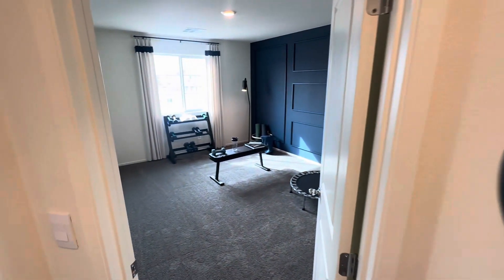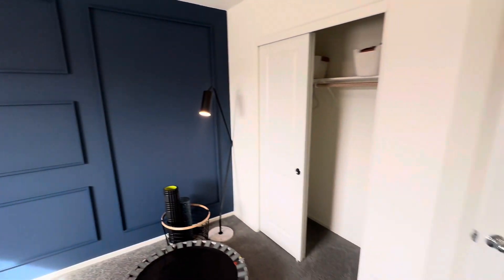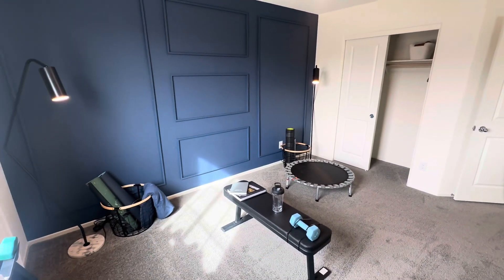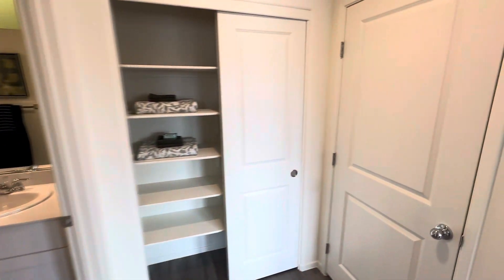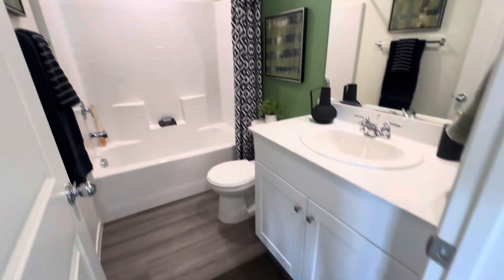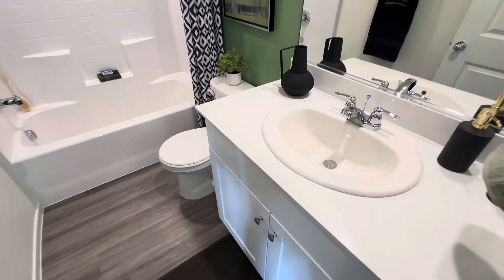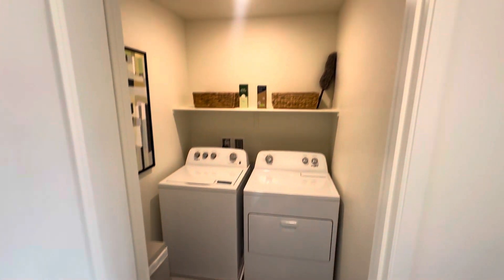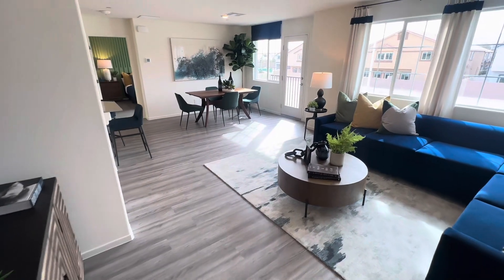This is a good setup for a roommate situation because you have two separate bedrooms — they're both very spacious, and they both have their own bathrooms. There's a tub-shower combo, sinks, cabinets, and quartz countertops in the bathrooms as well. Nice storage closet, and then the washer and dryer — it's a pretty good size laundry room with in-unit laundry.